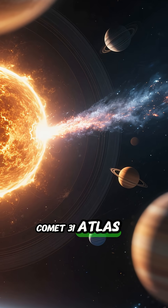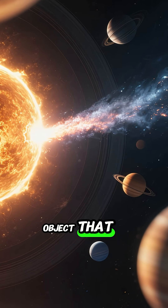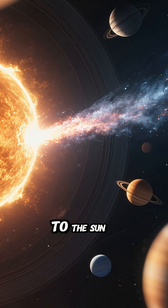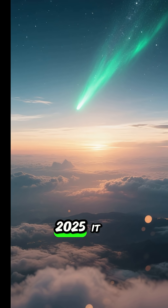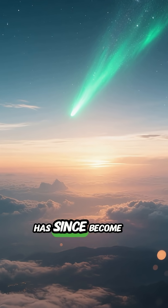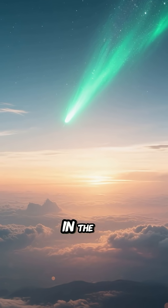Comet 3I Atlas is an interstellar object that recently passed its closest point to the Sun. It has since become visible again from Earth in the morning sky.